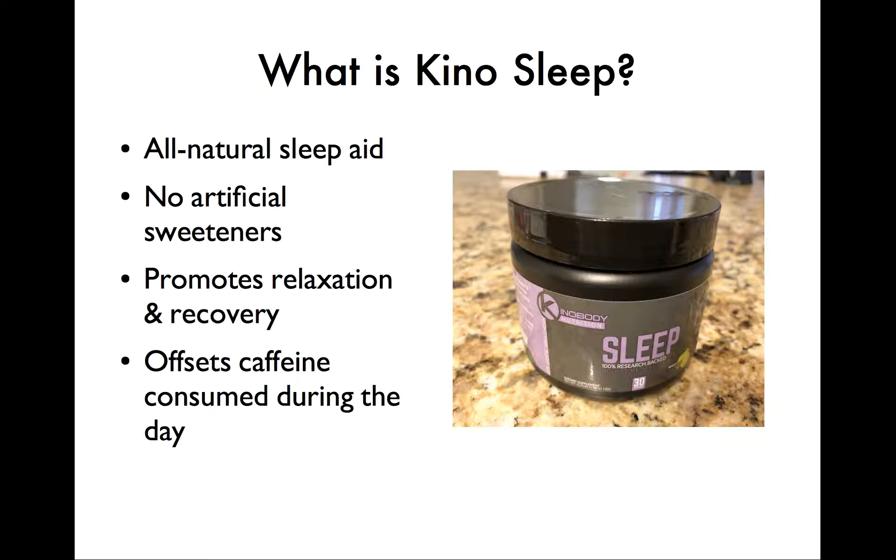So diving in, what is KenoSleep? As Greg from KenoBody has dipped his toes into the supplement business, he's really tried to create something unique, which I respect. KenoSleep is different from a lot of sleep aids you'll see on the market. There's no melatonin, which works but can have some rough side effects. No heavy sedatives. It's just a combination of natural elements and compounds that help you de-stress, relax, and kind of soothe you to sleep.